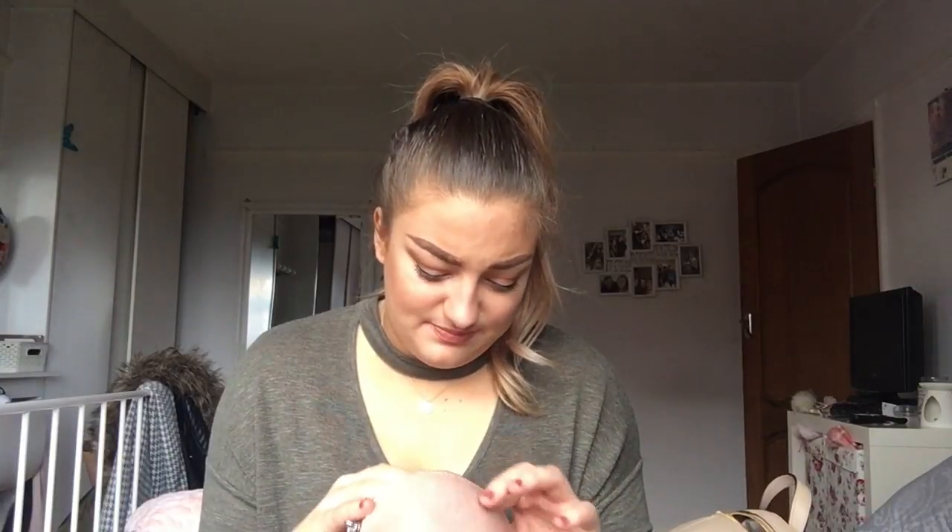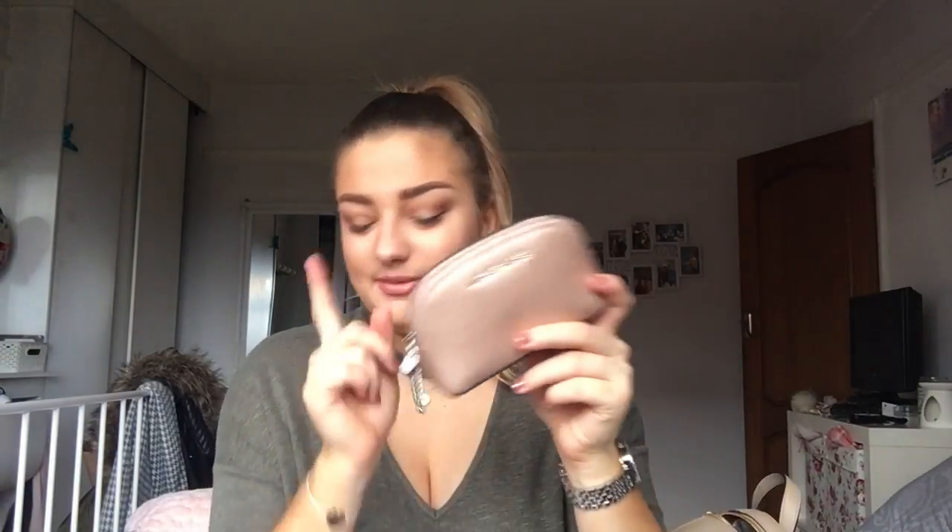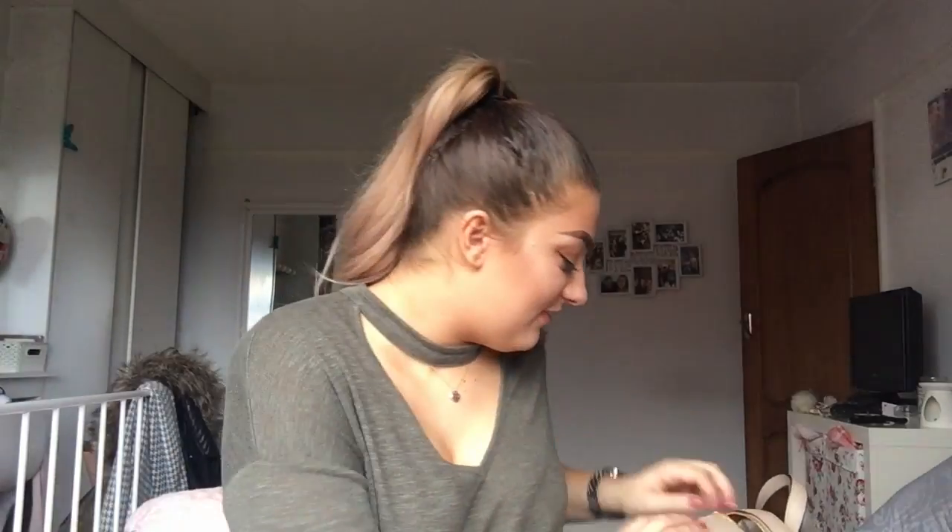I also have my Michael Kors travel pouch, which holds all my tablets. I have a lot of issues with headaches, belly aches, cuts, and sore throats, so I have a lot of tablets in here — headache tablets, paracetamol, travel sickness tablets, my prescription headache tablets, and strepsils. So if any of us get ill while we're away, there are plenty of tablets in there.